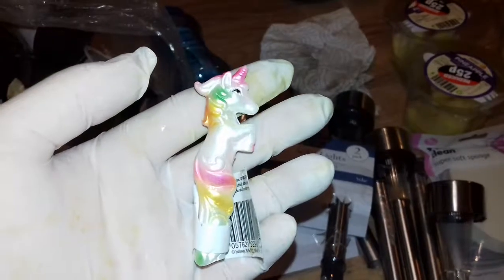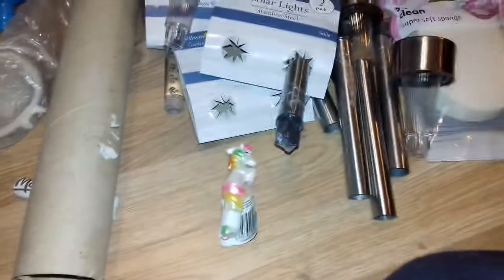It looks like a broken unicorn pen. That's probably what that is. So if I could find the other part I could probably glue that back together. I could make use of them.